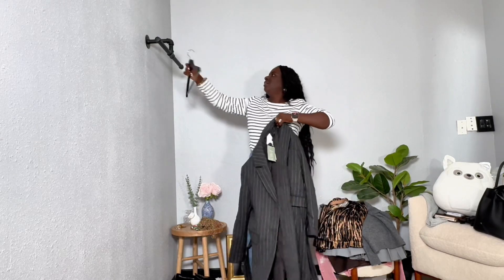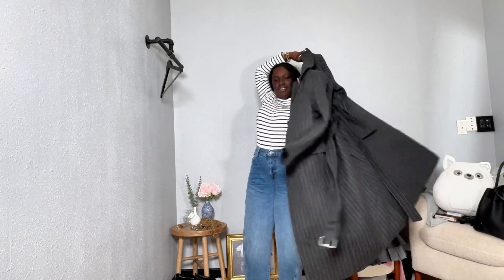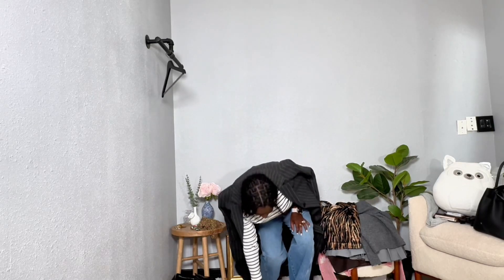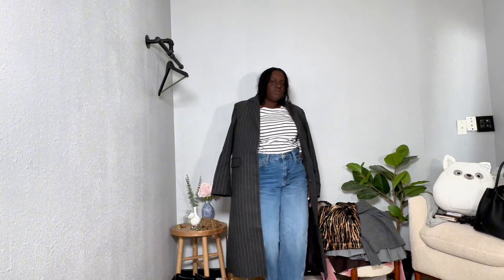You can take it off and just drape it around your shoulder — just look at that. It's giving.